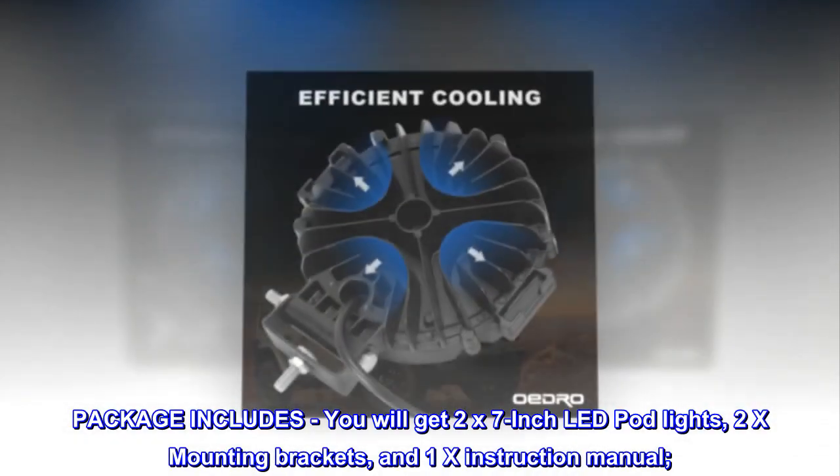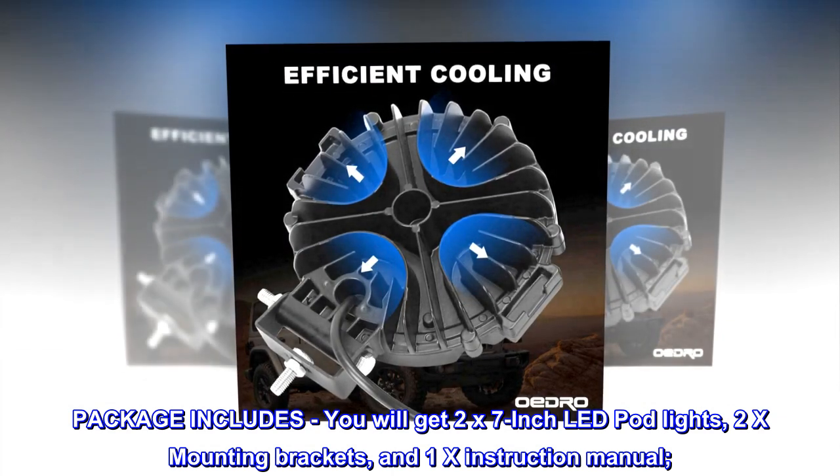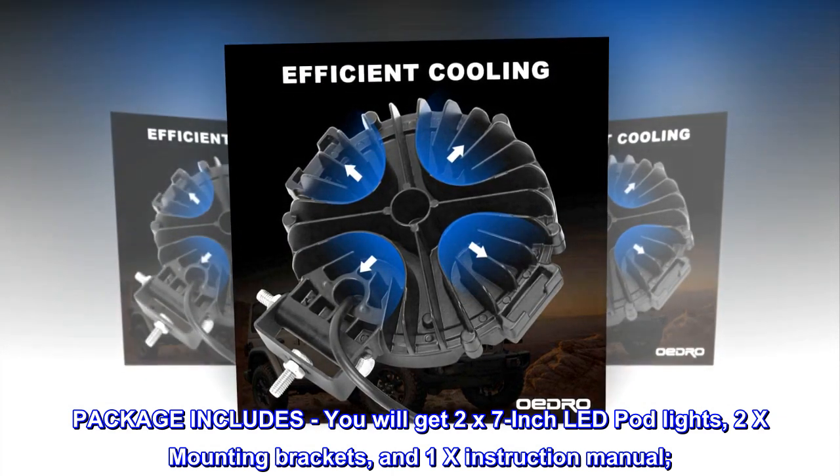Package includes: you will get 2x 7-inch LED pod lights, 2x mounting brackets, and 1x instruction manual.